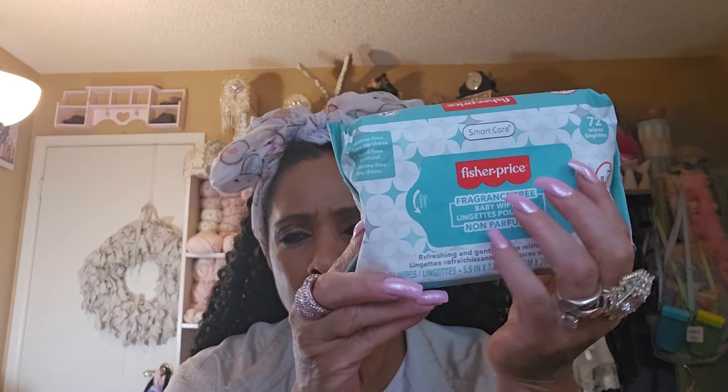I always pick up baby wipes. I especially love this Fisher Price, no-fragrance one — the wipes are nice and thick, not thin like the off-brands. I like to have them in my craft room, at my makeup table, and in my art room, so I can just use baby wipes when I need to wash my hands from anything.